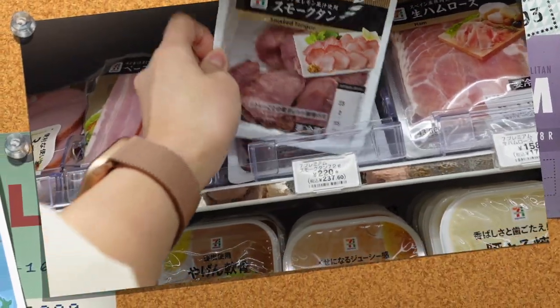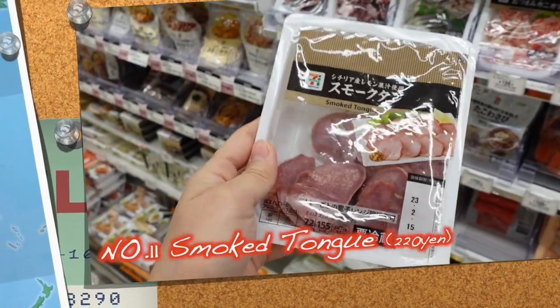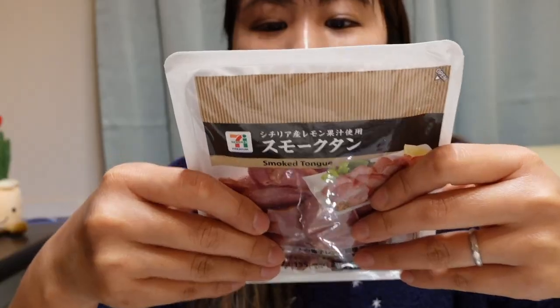The last midnight snack is smoked tongue. You may have never tried it, but it is one of my top recommendations. This is also good with your beer or alcohol. It's pork tongue — very chewy and you can taste the smoke as well. It tastes like ham but chewier than ham. It's already cooked so you don't need to warm it up; you can just eat it as is.